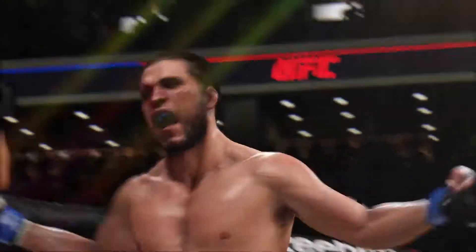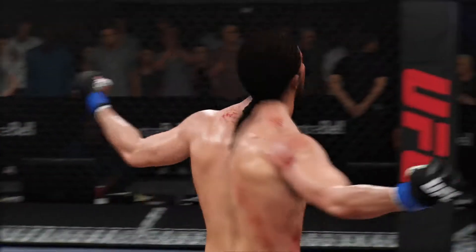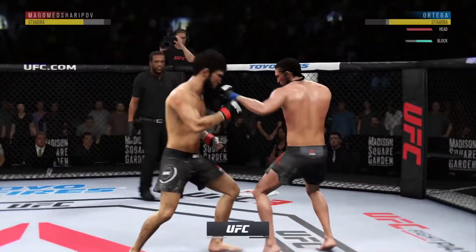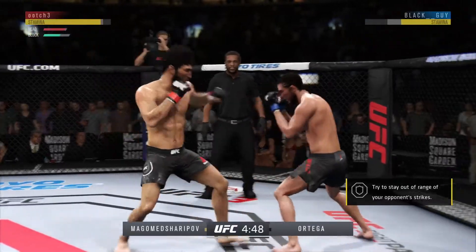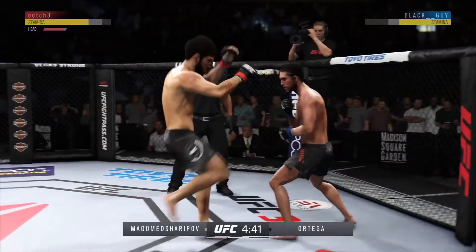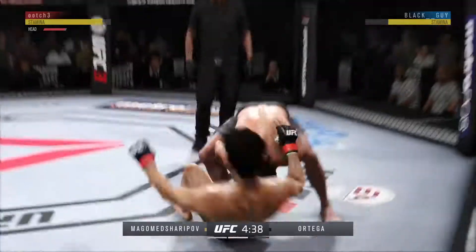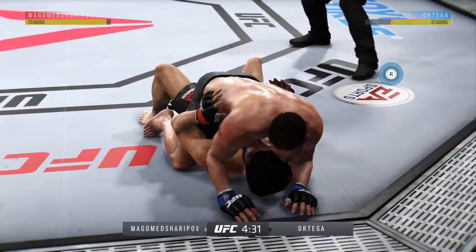He got the victory from the ruthless, brutal ground and pound. Effective punch there by T-City, Brian Ortega — slips and rips. How about that for execution? He caught the kick — catches the leg there and then works it into a takedown. High-level mixed martial arts there.